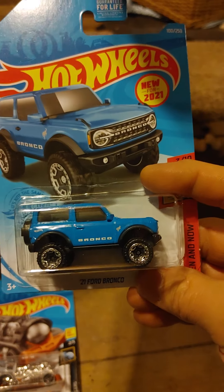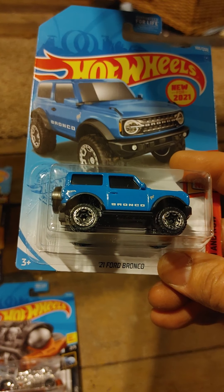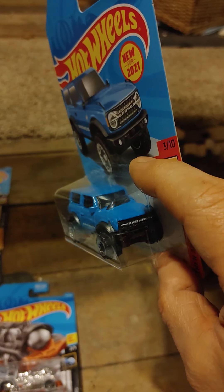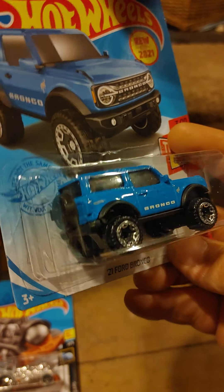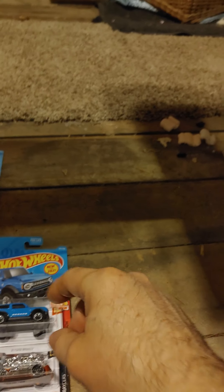This one is new. I believe it's the E-Case, or it may be a carryover from another case — I'm not sure yet. But it's the 2021 Ford Bronco. This is a pretty cool casting, and yes, my son has this too because I grabbed more than one.